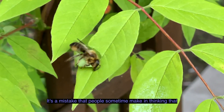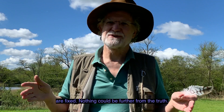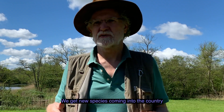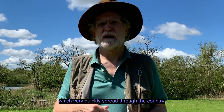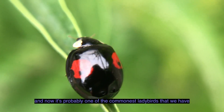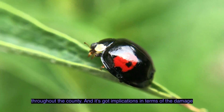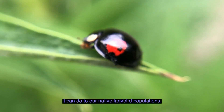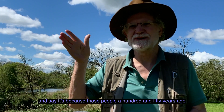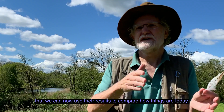It's a mistake which people sometimes make in thinking that the plants and animals that you have in a county are fixed. Nothing could be further from the truth — stuff comes and goes all the time. We get new species coming into the country and very quickly spreading through the country. Things such as the harlequin ladybird, for instance, which not that long ago was unheard of in Britain, and now it's probably one of the commonest ladybirds throughout the county. And it's got implications in terms of the damage it can do to our native ladybird populations. It's because those people 150 years ago were doing their research and recording that we can now use their results to compare how things are today.